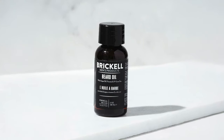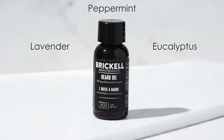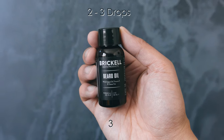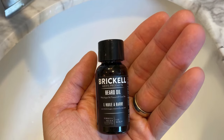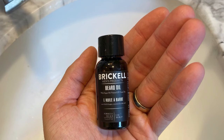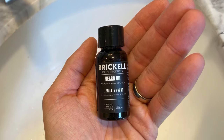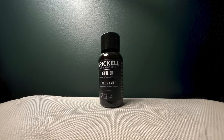The oil features a refreshing aromatherapy blend of peppermint, lavender, and eucalyptus essential oils. Two to three drops are sufficient for daily application, making the 30ml bottle last approximately three months. The formula is particularly effective at preventing beard itch and promoting healthy beard growth while maintaining a non-greasy feel. Its natural composition makes it suitable for all skin types, including sensitive skin.